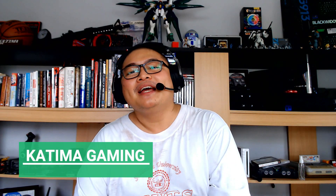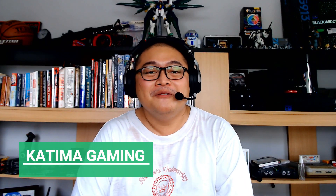Hi guys, Katima Gaming here, back again for another benchmark video with my old and trusty i7-4790K paired with the new and shiny RTX 3080.